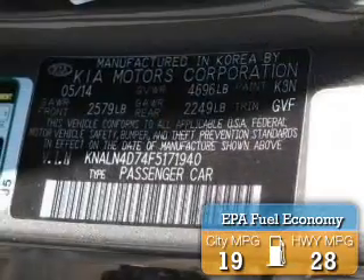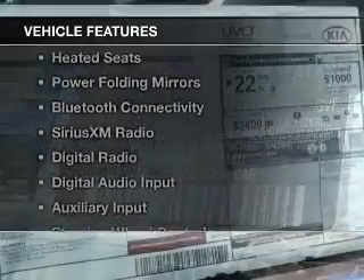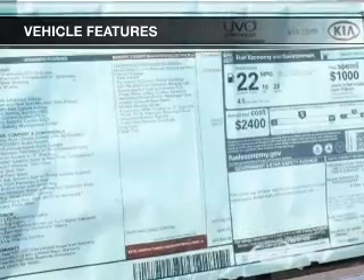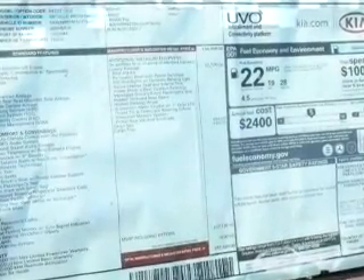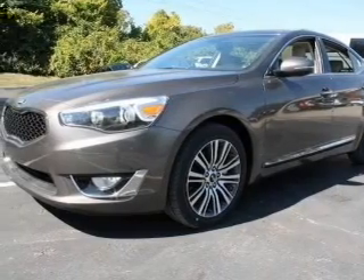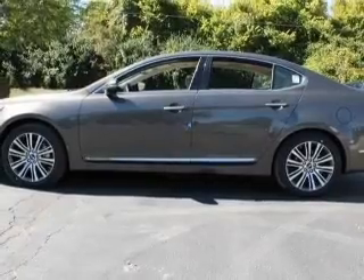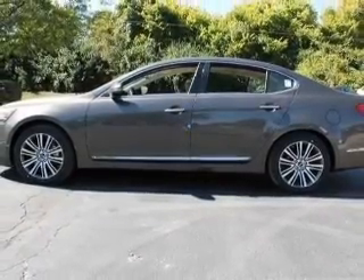Great fuel efficiency saves you money by requiring fewer trips to the gas station. The features include electric trunk, leather seats, heated seats, power folding mirrors, Bluetooth connectivity, Sirius XM satellite radio, digital radio, digital audio input, auxiliary input, and steering wheel controls.